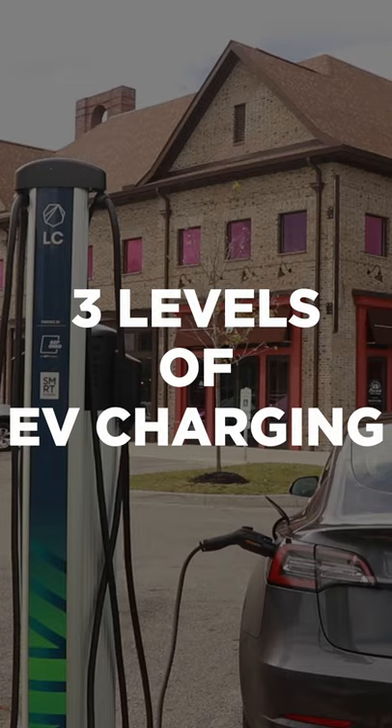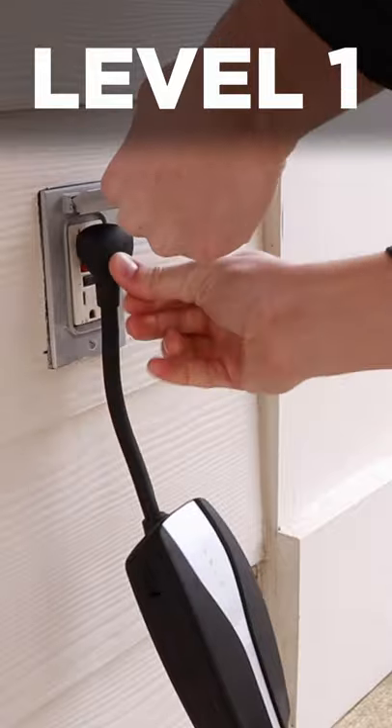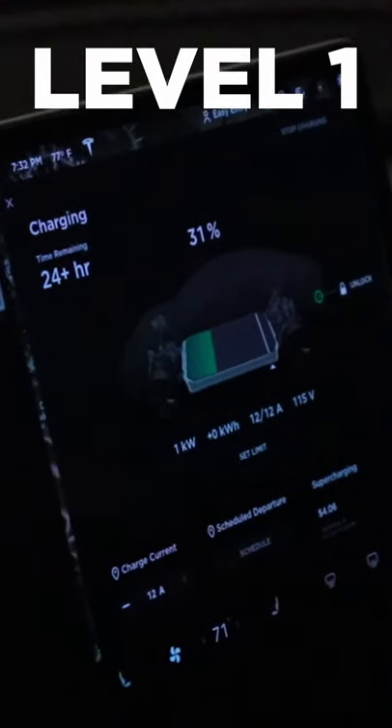Here are the three levels of EV charging in 30 seconds. Level 1, or trickle charging, is the slowest and is done on a regular 120-volt wall outlet. This adds about 5 miles of range per hour and will fully charge your car in about 24 hours.